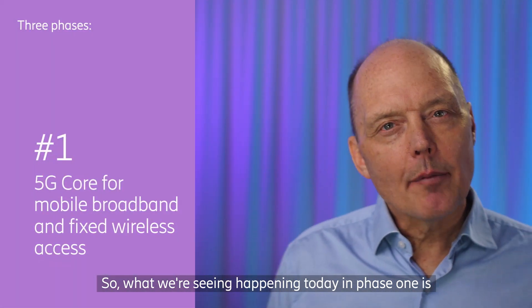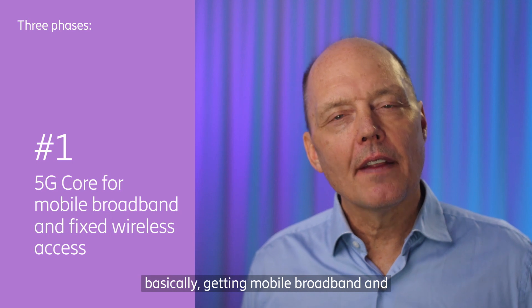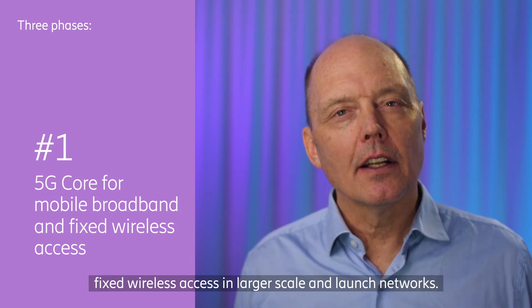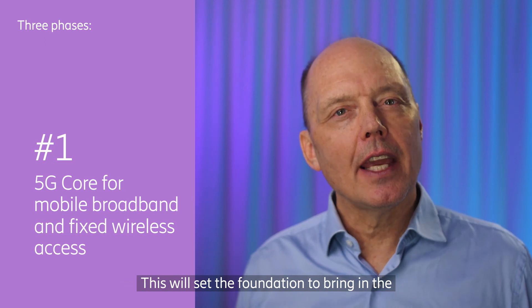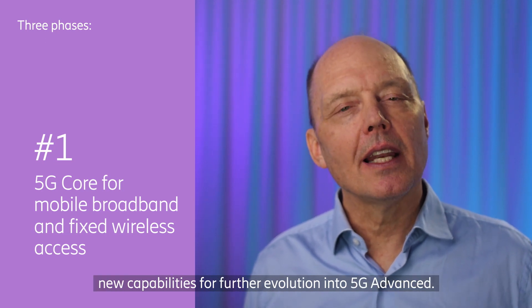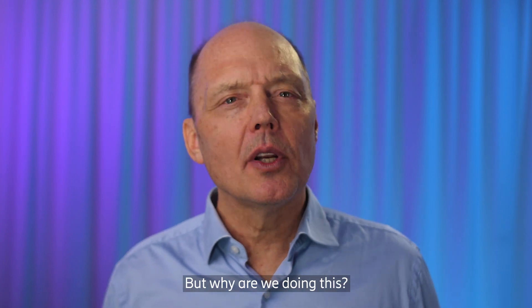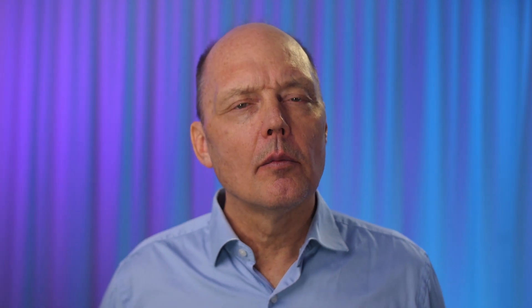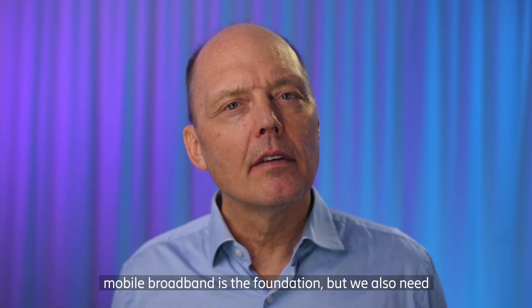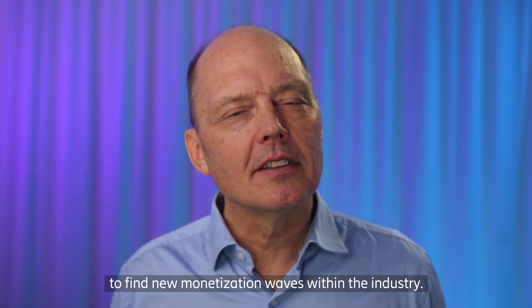What we're seeing happening today in phase one is basically getting mobile broadband and fixed wireless access in larger scale and launched networks. This will set the foundation to bring in the new capabilities for further evolution into 5G advanced. We're all doing this because mobile broadband is the foundation, but we also need to find new monetization waves within the industry.